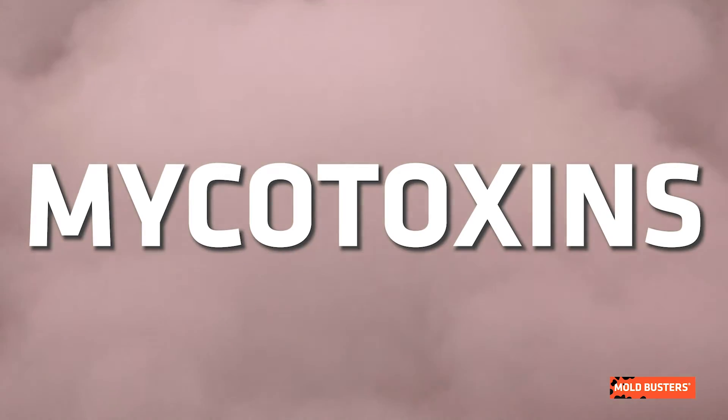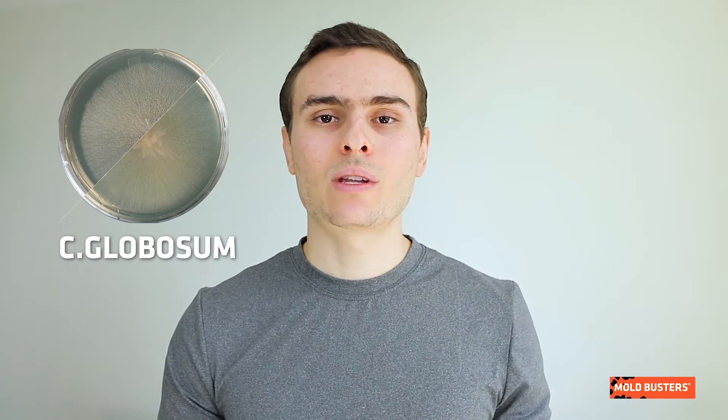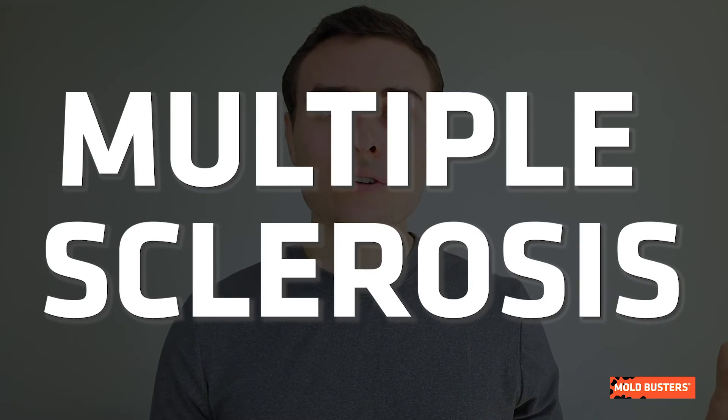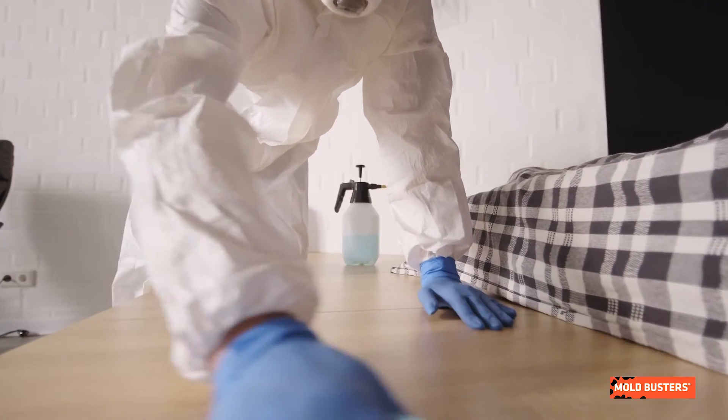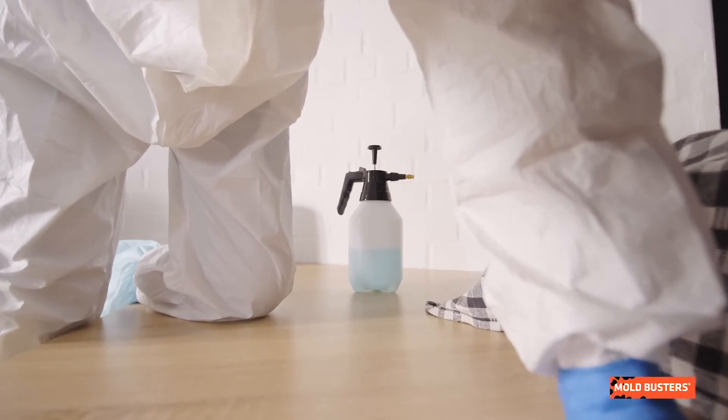Chaetomium mold can produce several mycotoxins, many of which have been reported to have teratogenic and carcinogenic effects. Several Chaetomium species have been associated with hay fever, asthma, and allergic sinusitis. Autoimmune diseases such as lupus and multiple sclerosis have also been linked to exposure to Chaetomium mold. These types of mold can be very hazardous to your health and need to be removed as soon as possible.